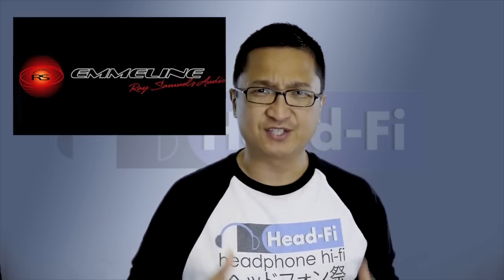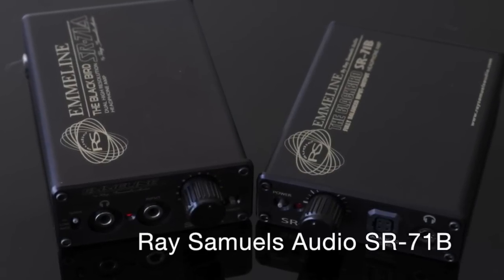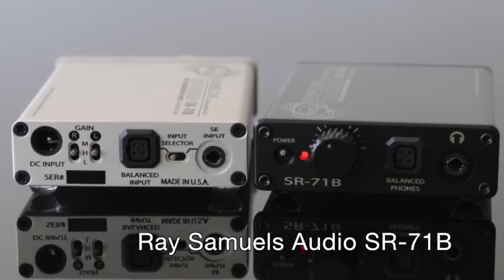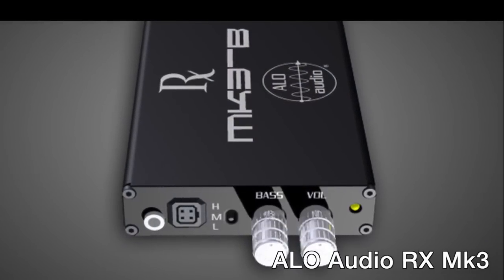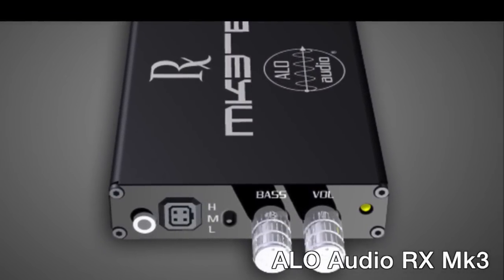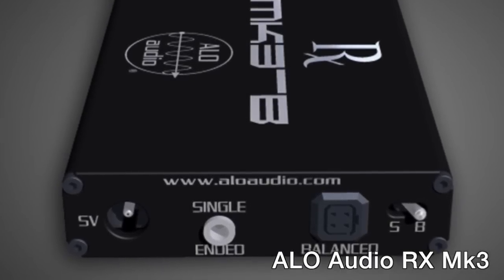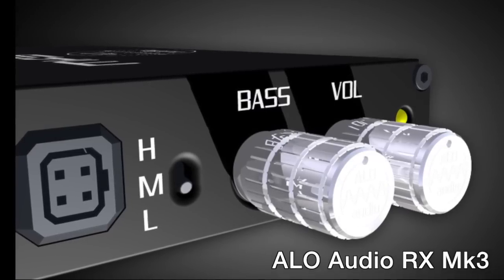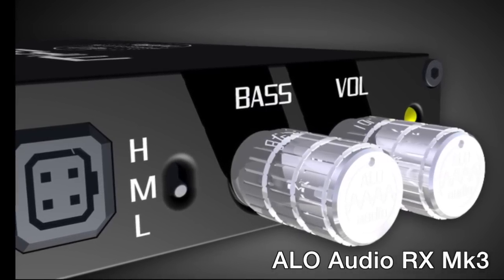Ray Samuels Audio makes one of the most powerful portable headphone amplifiers, the SR-71B. It's been available for quite some time, and it's really one of the only commercially available portable headphone amplifiers that can drive something like the HiFiMAN HE6 with any authority — something most portable amps can't do. It's remained relatively unchallenged in that market and is fully balanced input to output. ALO Audio, though, introduced the RX Mark III at CanJam at Rocky Mountain Audio Fest 2011, and it represents what I consider to be the best challenge to the SR-71B I've seen so far, and in some ways even trumps it. It's also fully balanced input to output, but it has a bass control that actually helps fill in the HE6 and makes it sound bigger.